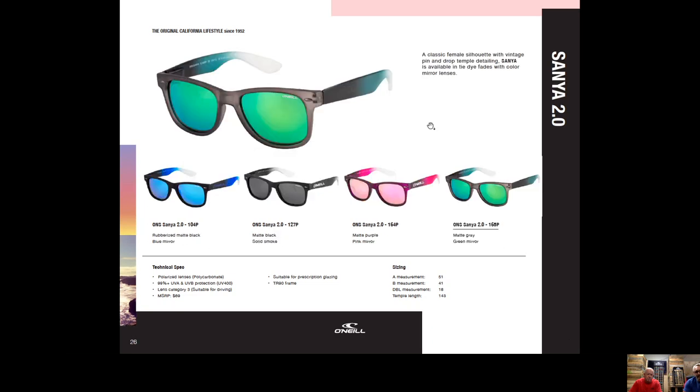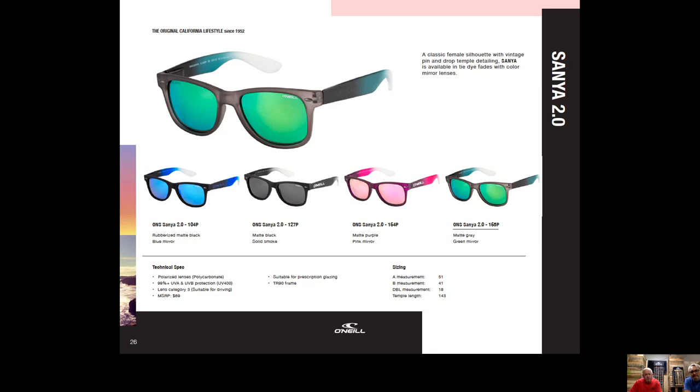Sonja 2.0 is a new frame — a little more color, a little more fun at $69, definitely a feminine silhouette. It actually also features spring hinges, which give it a little bit more comfort and durability for people who take their glasses off with one hand. And even with all that, it's still only $69.